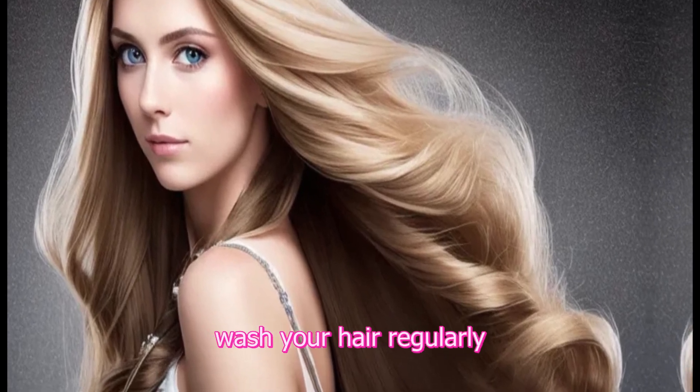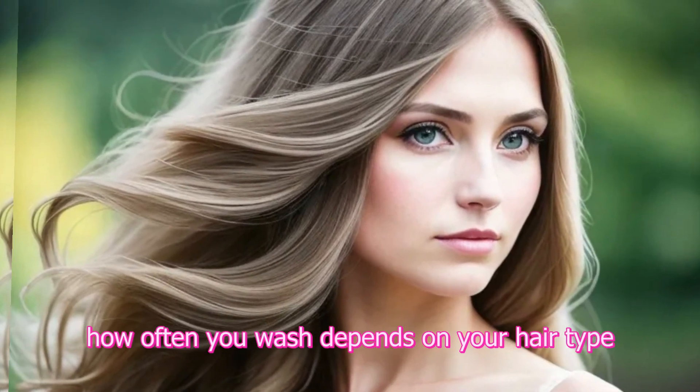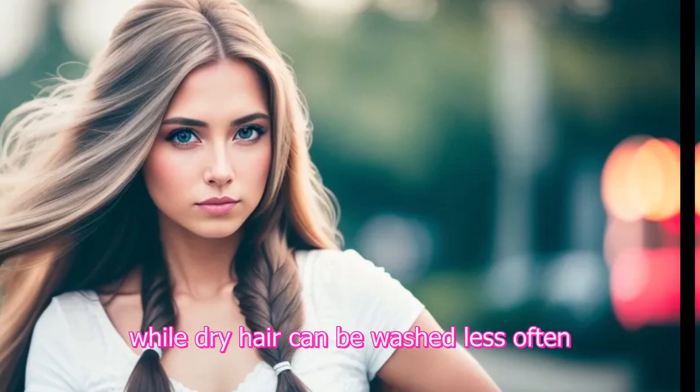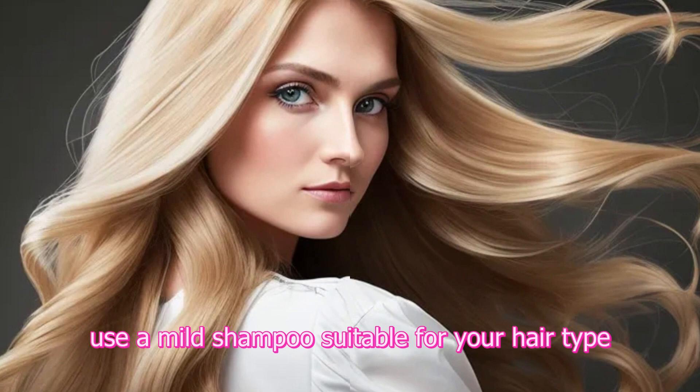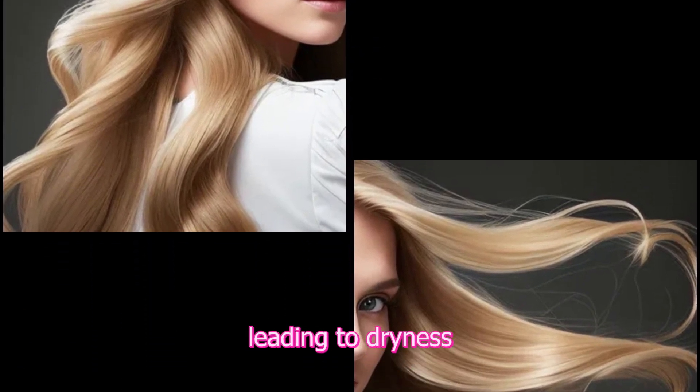1. Regular washing. Wash your hair regularly, but not excessively. How often you wash depends on your hair type. Oily hair may need more frequent washing, while dry hair can be washed less often to retain natural oils. Use a mild shampoo suitable for your hair type and avoid hot water, as it can strip away natural oils, leading to dryness.